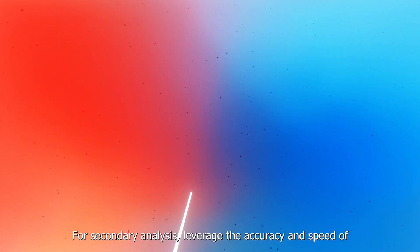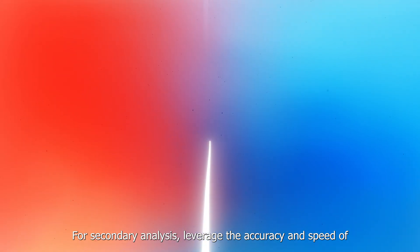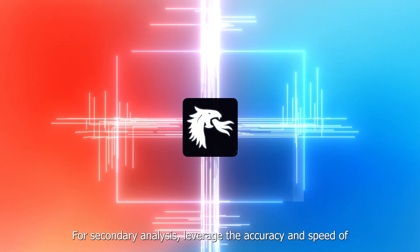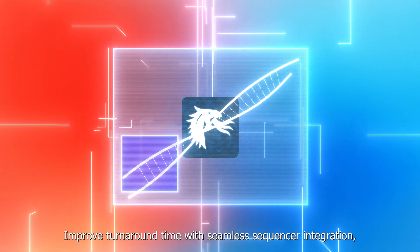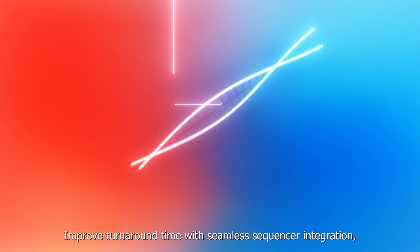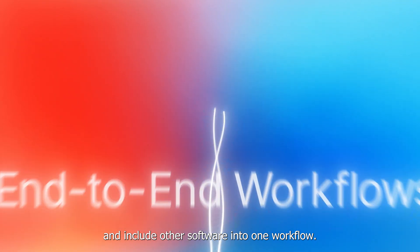All from one place. For secondary analysis, leverage the accuracy and speed of Dragon pipelines in the cloud, improve turnaround time with seamless sequencer integration, and include other software into one workflow.